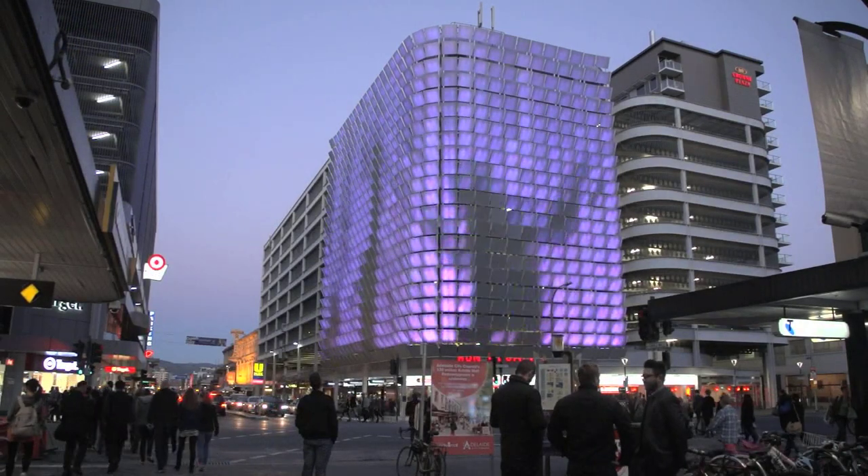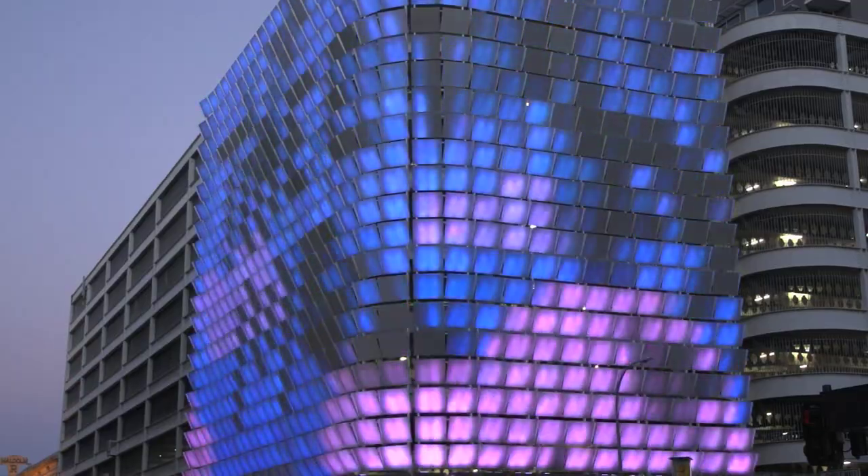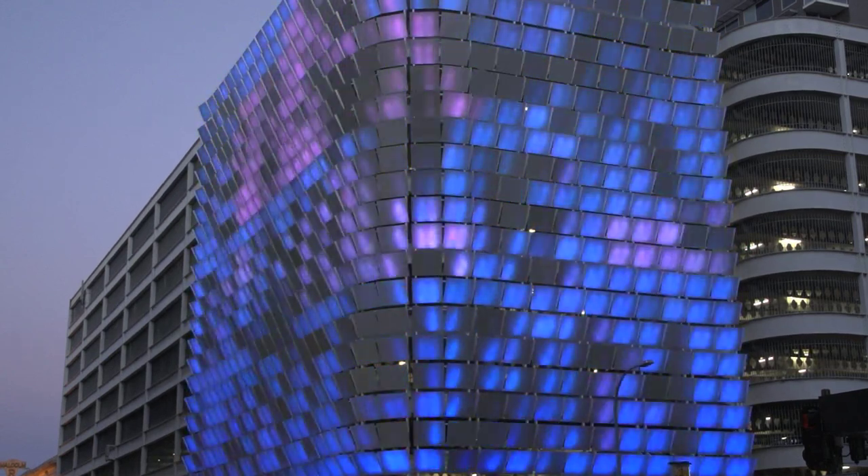The Rundle Lantern was launched in 2008. It has always been a very nice, pretty part of the Rundle Mall and Pulteney Street corner. Never really interactive — something that lights up from about 6:30 most nights. You get a lot of people staring at it, but you really can't play with it.